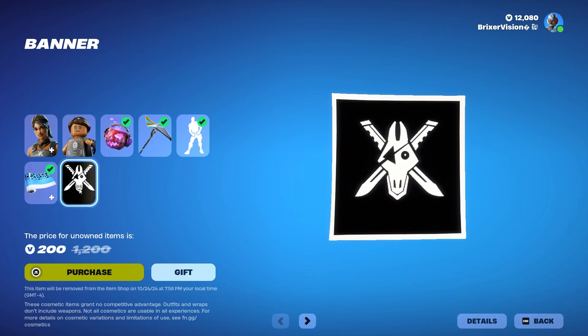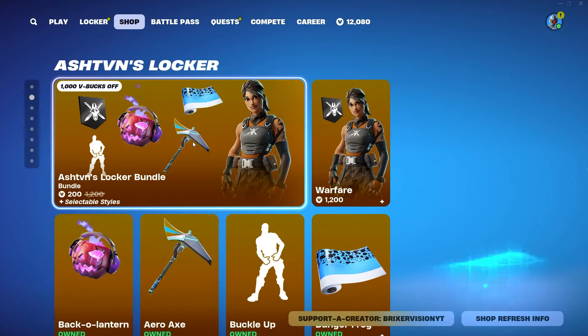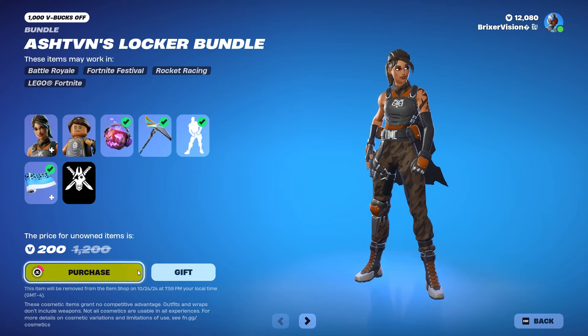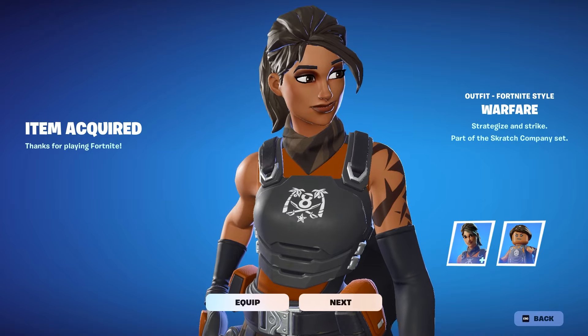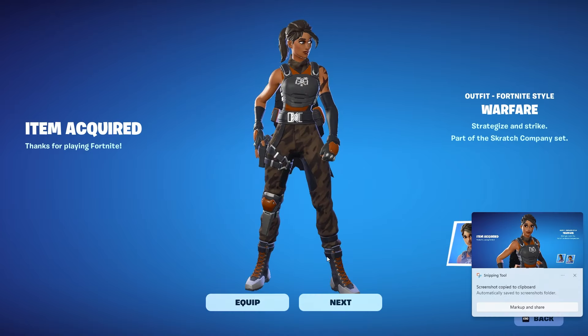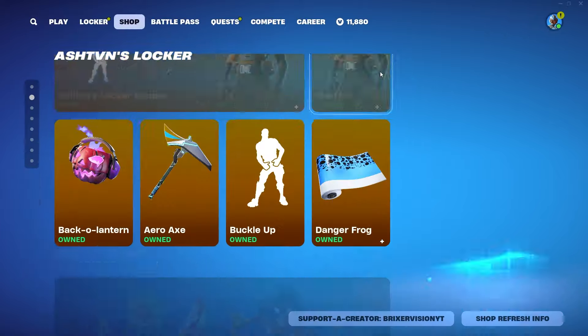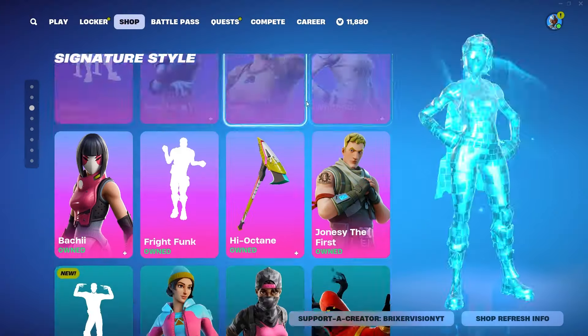The skin does come with a banner as well. With my support-a-creator code Bruiser Vision YT, we are actually going to be purchasing the bundle because it's only 200 V-bucks for a skin I'm missing — that's insane value. So let's go ahead and purchase it for 200 V-bucks. We were missing this skin and never had it, so let's just add it to the collection.